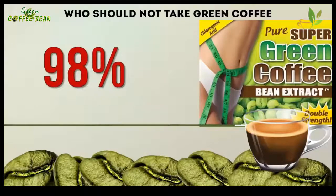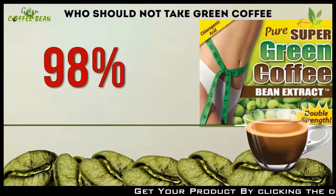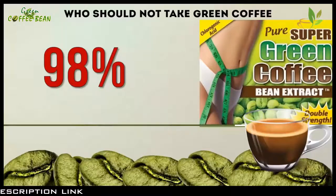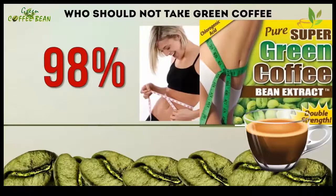Overall, my research shows that green coffee is safe to take. 98% of people who have taken green coffee did not experience any side effects, so this is great news for those who want to slim down using this weight loss solution.